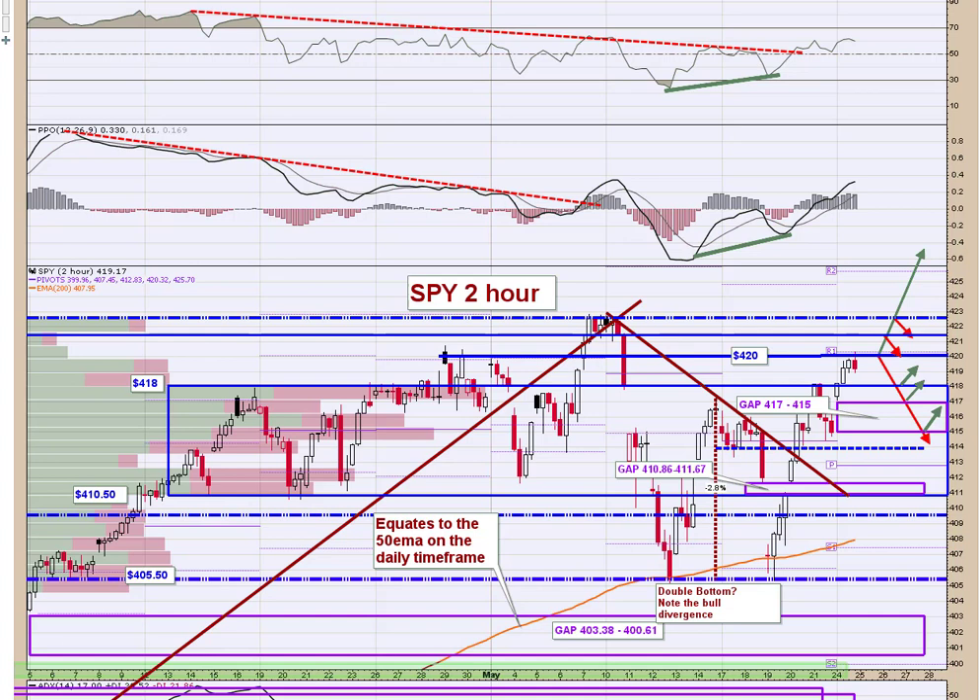So let's look at the indexes and see what we've got going on for this morning, starting with the SPY two-hour chart.